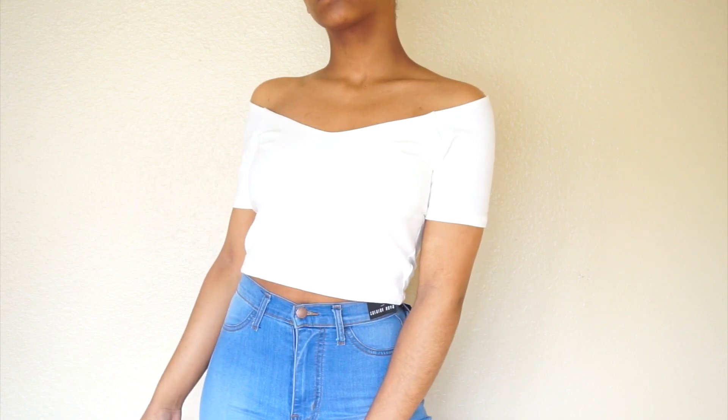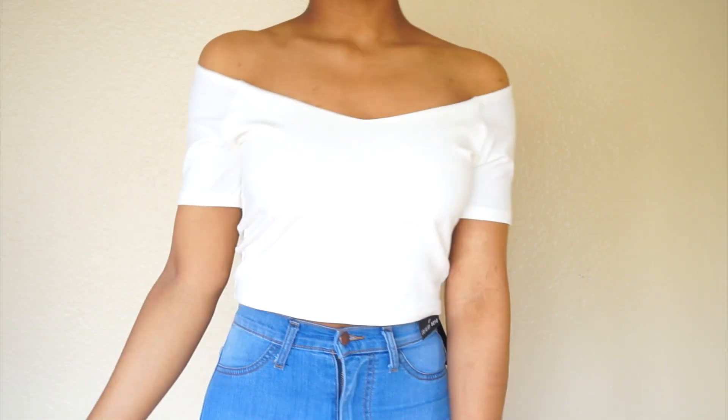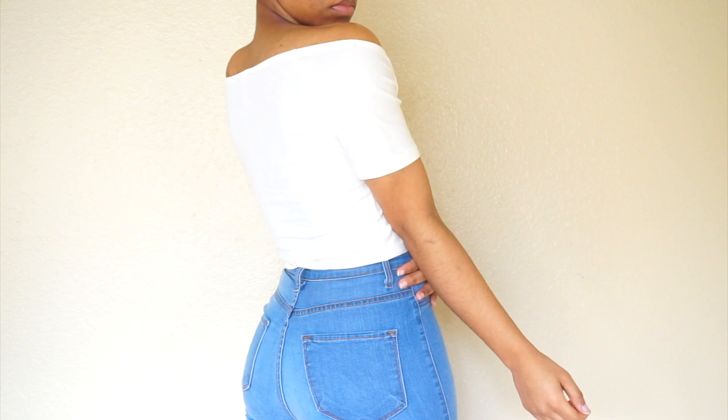The next top is an off-the-shoulder cream ivory top. I got it in a size large — it's called the crop it like it's hot top. It can be an off-the-shoulder top if you pull it down, but I like having it sit on my shoulder area — it looks really classy and elegant. You can definitely dress it down with jeans. It's really stretchy and form-fitting, with a wider V neckline. I think this will be a great addition to a Valentine's Day outfit.